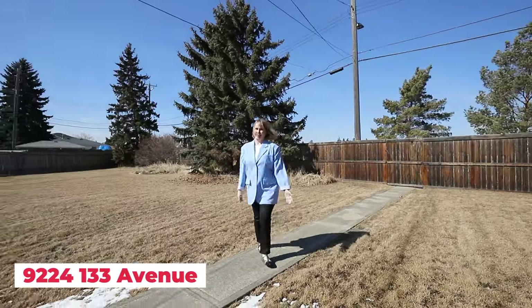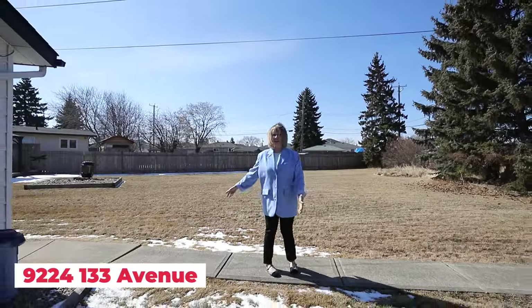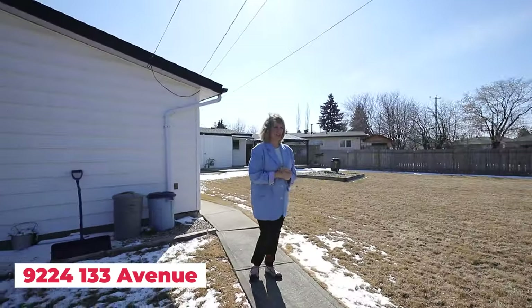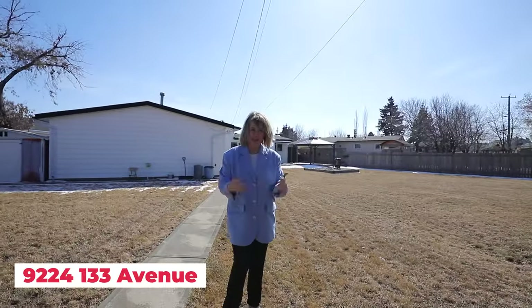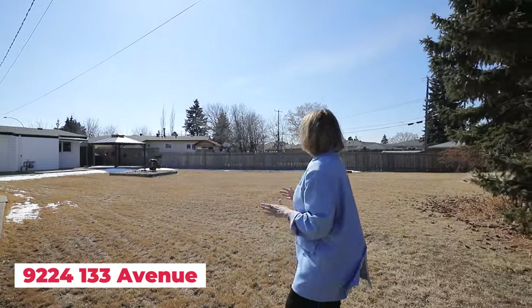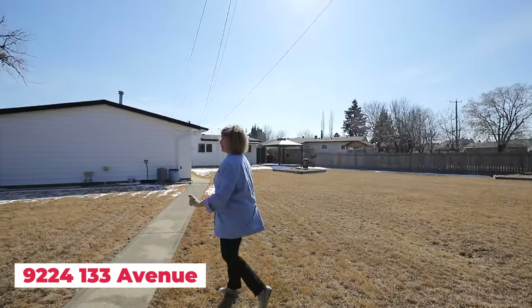This is huge — you can build a garage suite back here and not even disturb your backyard. Imagine the income and rental potential. You could put in an in-ground pool, a full-size skating rink — your kids would be in heaven. And if you have little ones, you can walk them literally across the alley to their school. Amazing.